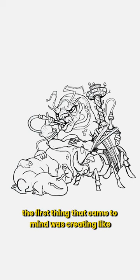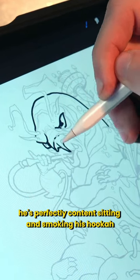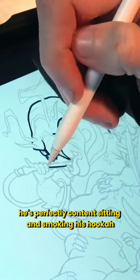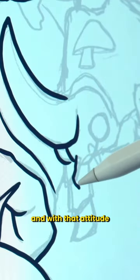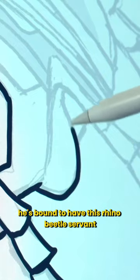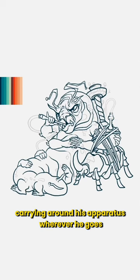The first thing that came to mind was creating like a Jabba the Hutt vibe. He's perfectly content sitting and smoking his hookah, but can lay down the business when push comes to shove. And with that attitude, he's bound to have this rhino beetle servant carrying around his apparatus wherever he goes.